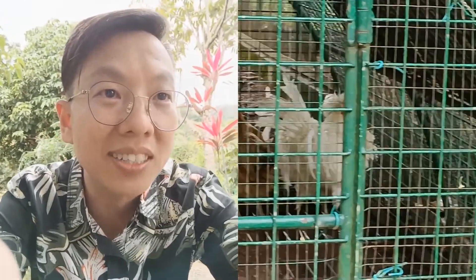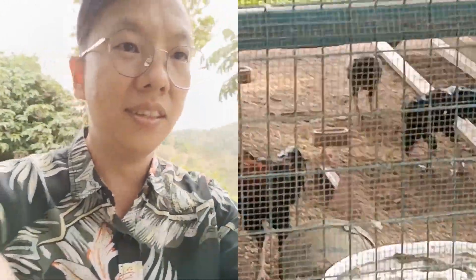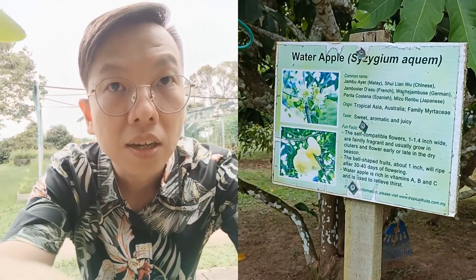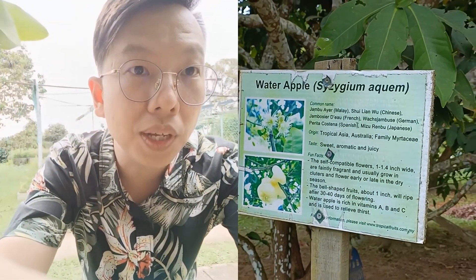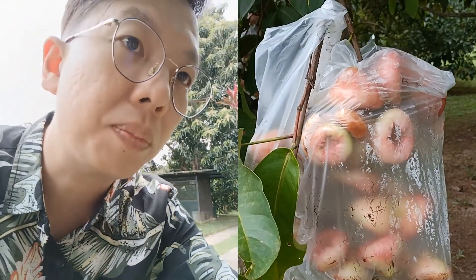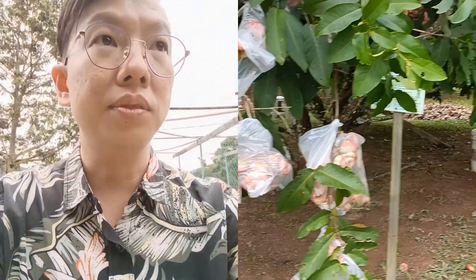They do have chickens over here as well. Let's take a look at this white chicken. Now let's take a look at this water apple tree. Wow, let's take a look at the fruits. They wrap them with plastic bags so that insects don't eat them. You can see this is a very huge tree, and from the top all the fruits are hanging around.